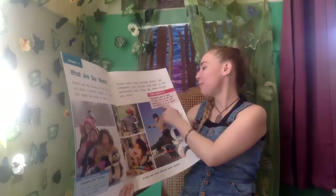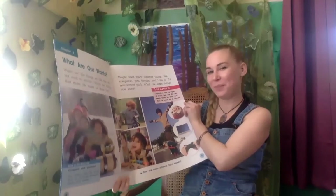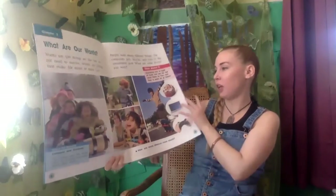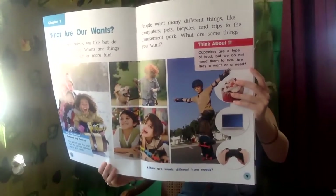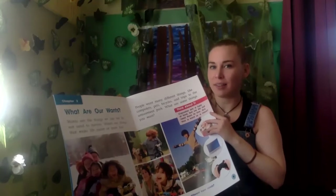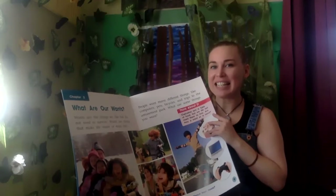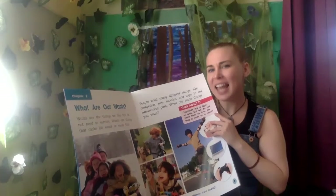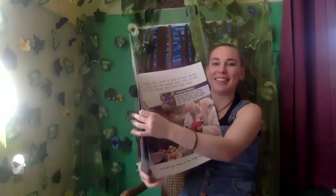It says 'Think about it: cupcakes are a type of food but we do not need them to live — are they a want or a need?' They're a want. How are wants different from needs? A want is not something you have to have to survive. A need is something you do have to have to survive. What do you need to survive? Water, shelter, food, clothes. What chapter are we on now? Chapter three.